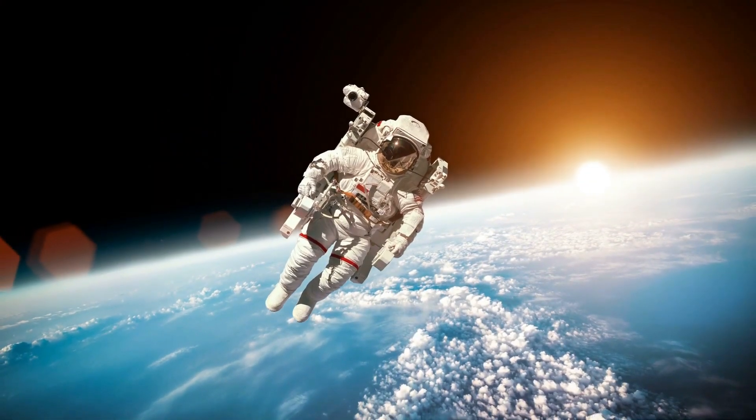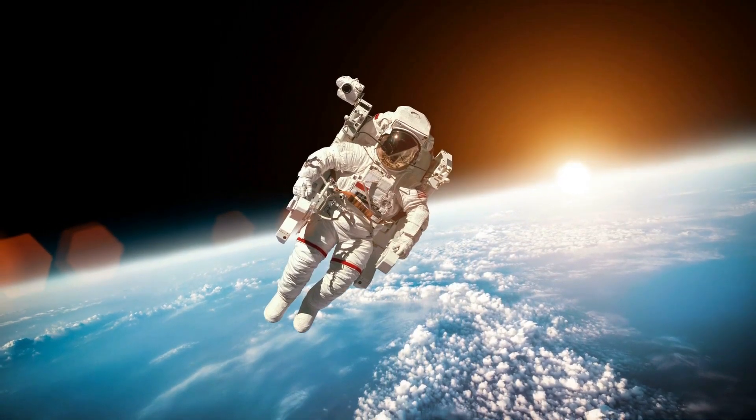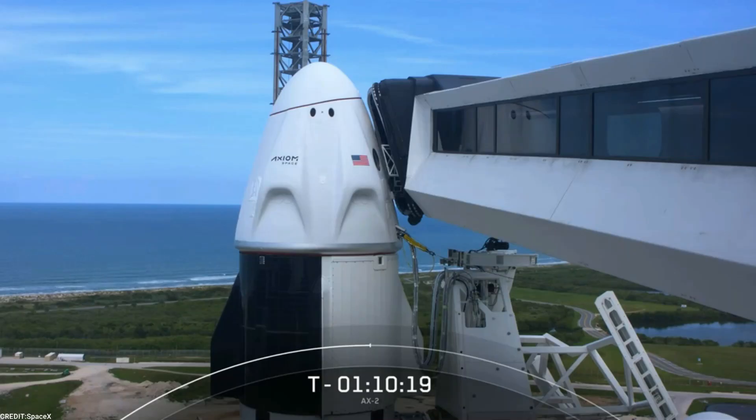Together, we stand at the precipice of a new era of human exploration, where the stars themselves beckon us to journey beyond the horizon of our blue planet.